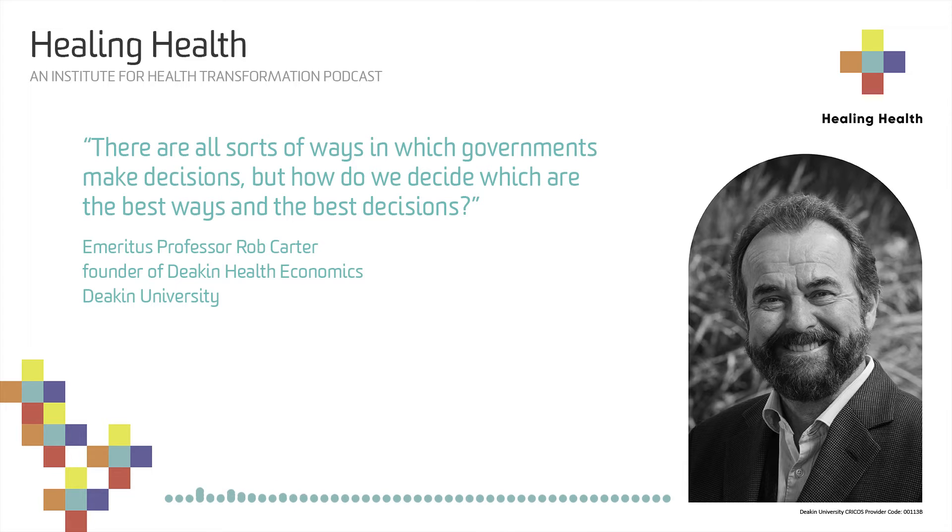At one level, I'm a researcher and a teacher. In terms of the content, I'm in the area of economics. Economics as a discipline sees itself as an aid to decision making. There are lots of needs and demands and not enough resources. So how do you make decisions, and on what criteria? Economics uses a criteria of economic efficiency - the relationship between resources consumed and outcomes should be good.